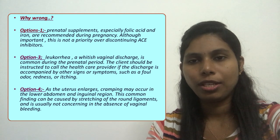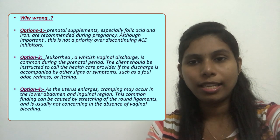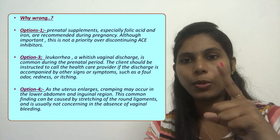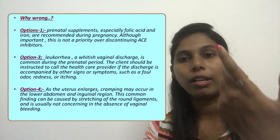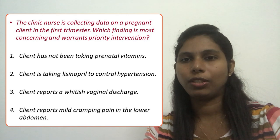When answering a question in terms of priority, most concerned, or most serious, we should understand that all the options might be correct, but one will be more serious or more complicated than the other three. That is why we choose option two.